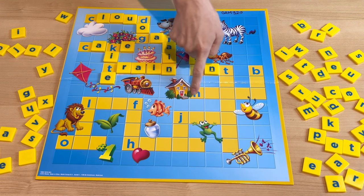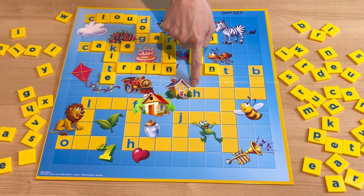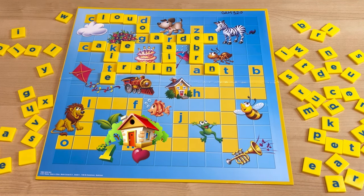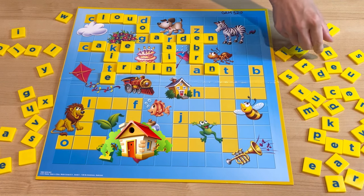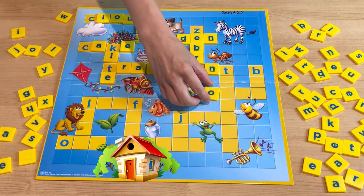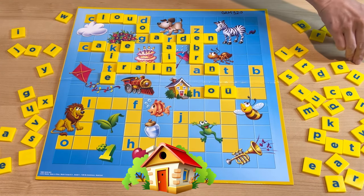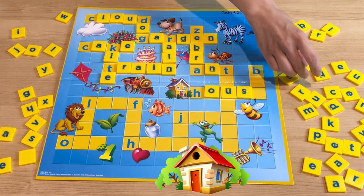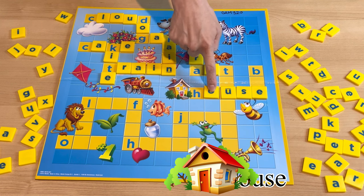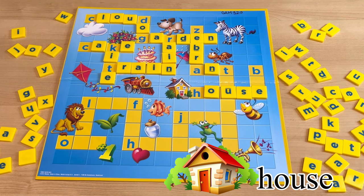And what is this? Starts with H. A house! Correct! How do you spell house? H-O-U-S-E. House.